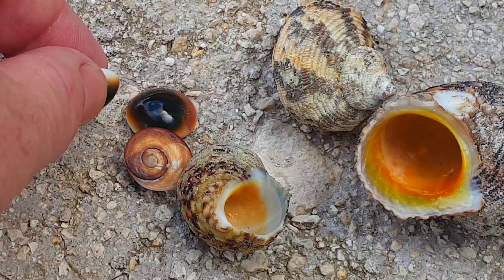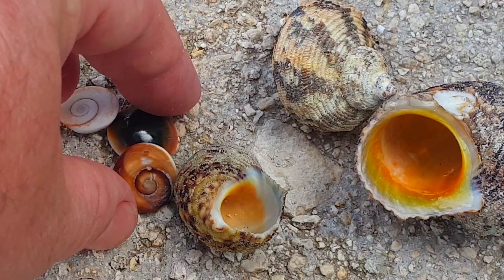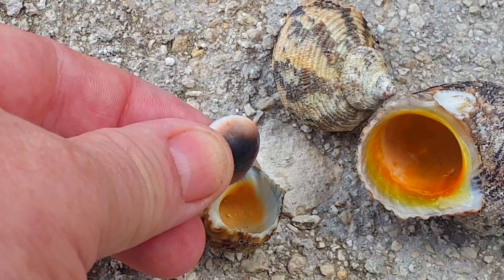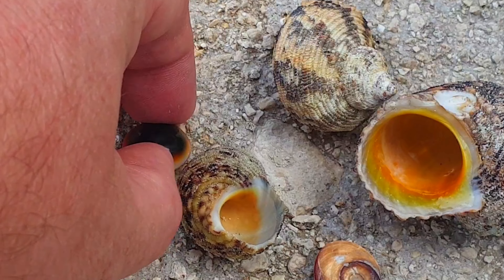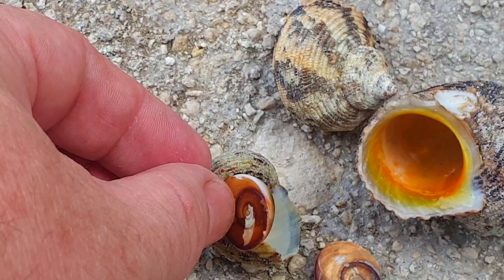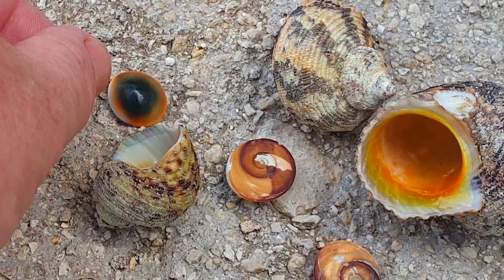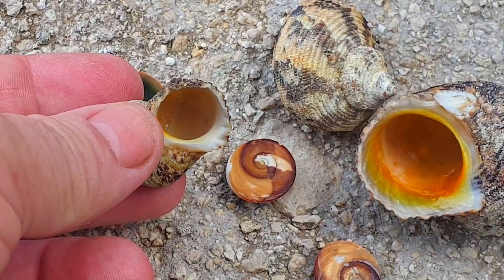These gastropods feed on algae and prefer rocky reefs and tidal zones with a lot of algae. This operculum is an absolutely powerful door for these snails — it's very difficult to open. But if you walk in the tidal area, you can find a lot of shells like this one.